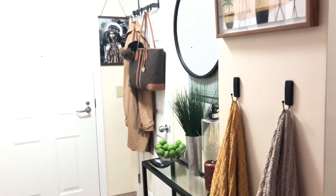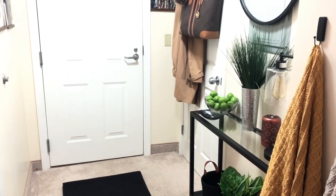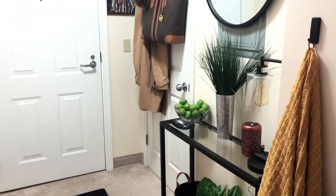Okay you guys, here is the final look. I am absolutely in love with how this room looks. It is amazing. Definitely something to talk about when you enter my apartment. I'm just going to go through and kind of let you know what I purchased and where.